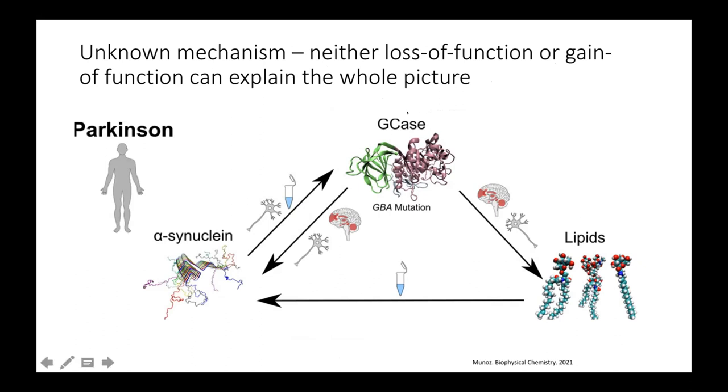The other option would be what we call a gain of function — basically, that a mutation in glucocerebrosidase makes the protein unable to fold properly, so it takes another shape in the cell. This other shape may mean it can't go through its normal pathway in the cell, and therefore it aggregates and becomes toxic. There have also been theories that alpha-synuclein can inhibit the lysosomal activity of glucocerebrosidase, making the lysosome function worse, unable to break down alpha-synuclein — creating a feedback loop that just spirals forward. But there are flaws in all three hypotheses, so we don't really know exactly why GBA1 mutations cause Parkinson's today.